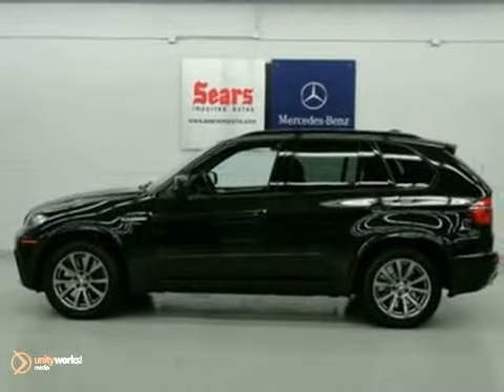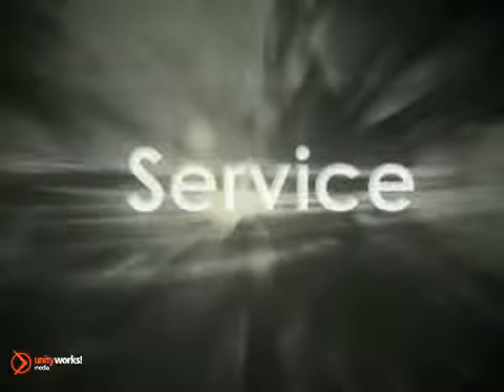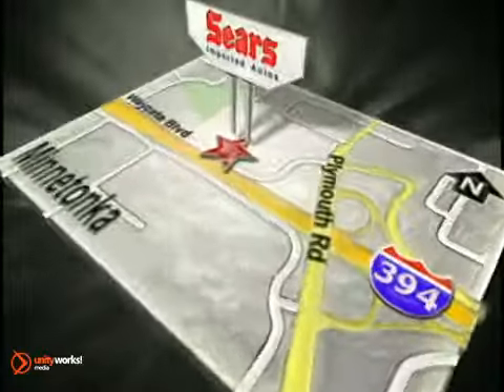Come in and take a look for yourself. Service, selection, and value — that's Sears Imported Autos. Call today to schedule a test drive or stop on by. We're conveniently located on 394.